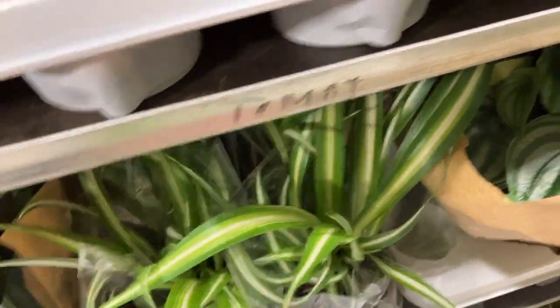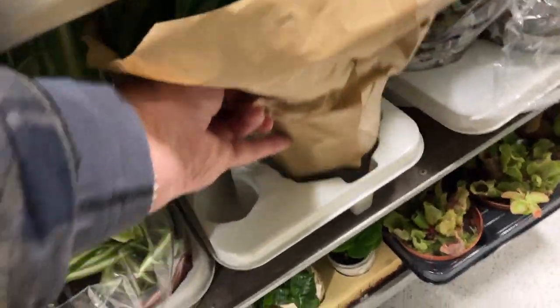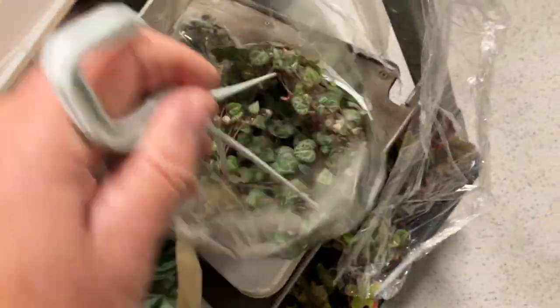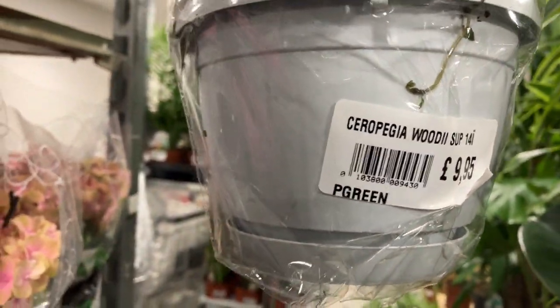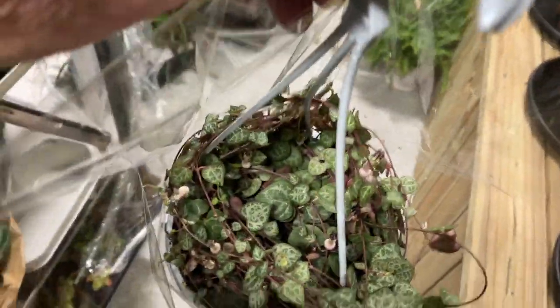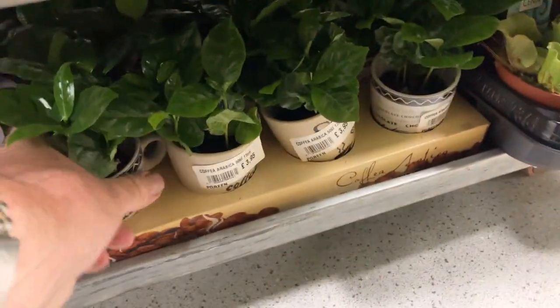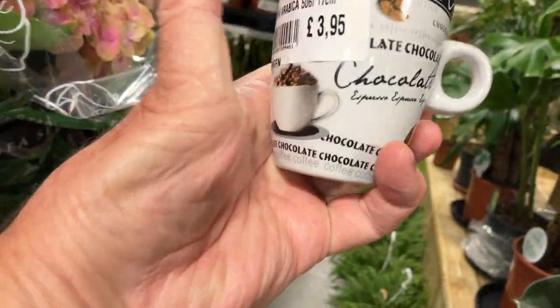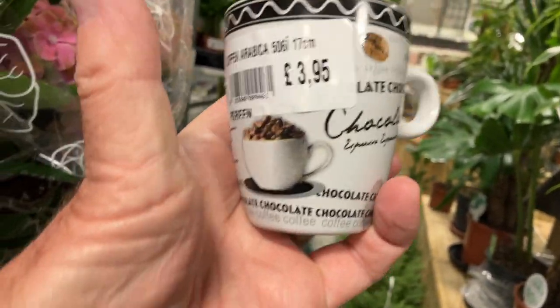Small aloe vera. Chlorophytum, pilea or peperomia — they're fantastic, nice large plants. Tillandsia just starting to flower. Scindapsus on a moss pole. Fly catchers on the bottom. Coffee plants — this is unusual, nice little coffee cup with a coffee plant inside, grow your own, it's cheaper than going to the shops at £3.95, fantastic price.